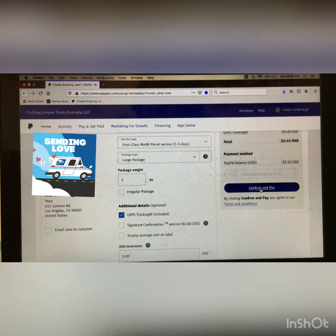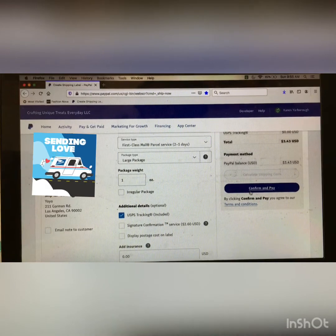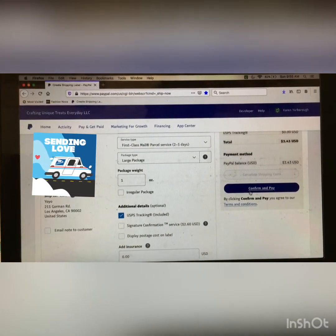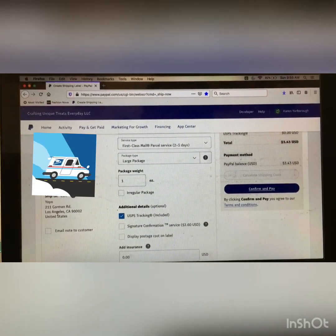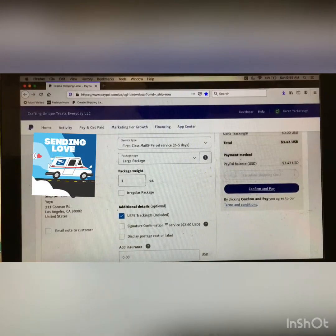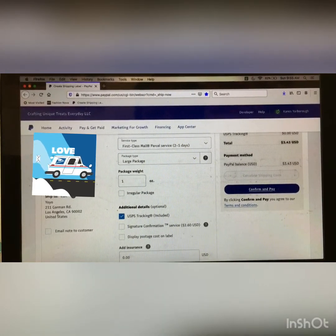Afterwards, you want to confirm and pay. You'll be prompted to a confirmation page, where you will confirm that yes, this is YoYo's address and this is where I want to ship to. Then you will press Pay and the money will automatically be deducted from your PayPal balance.